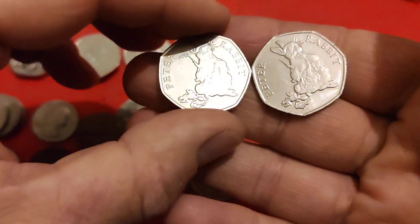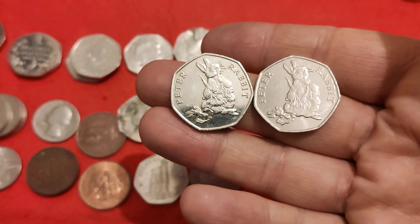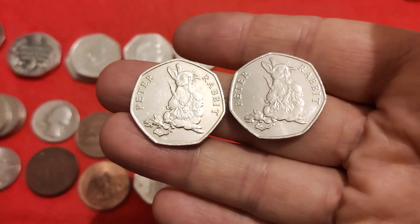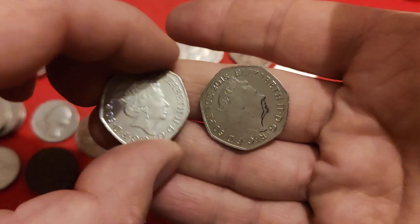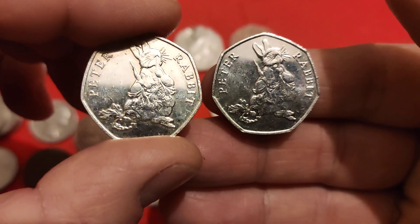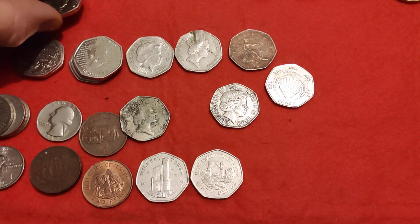Then we had a very sought-after coin on the mainland - I've been very lucky to get two of them, which is Peter Rabbit. I used to say with his carrots, but a subscriber rightfully said that they are radishes - they are old school radishes, not carrots. Always willing to learn as I go along. The 2018 collection - when these came out they took first and second place with Flopsy Bunny. If you get one of them, they're going for like 10 to 14 times their face value, so a very, very sought-after coin.